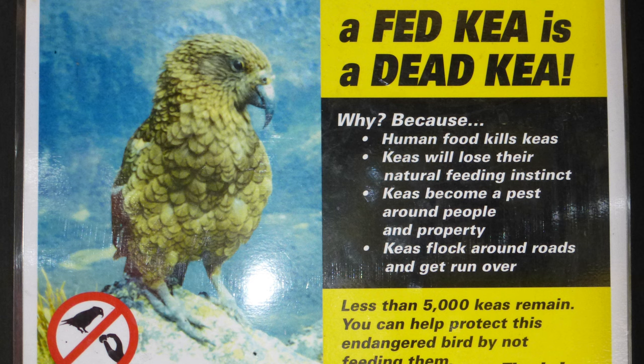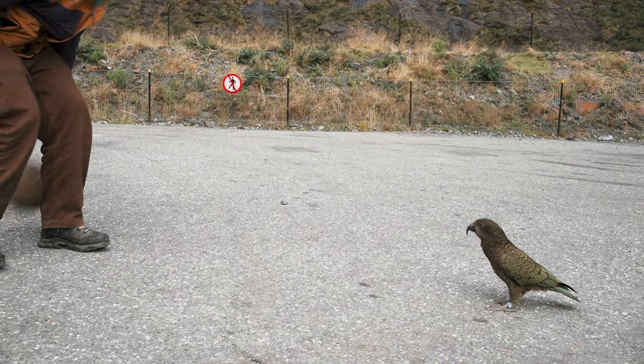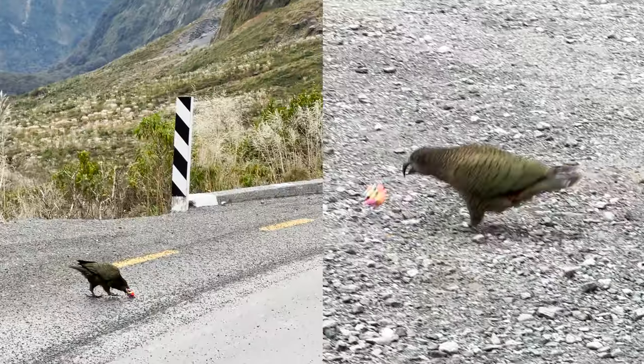Don't ever feed Kias, but on a hot summer day you might offer them some water. Instead of feeding them, try to find a game that would entertain Kias. That way you will save your car parts, avoid feeding them, and you might have the best time of your life.